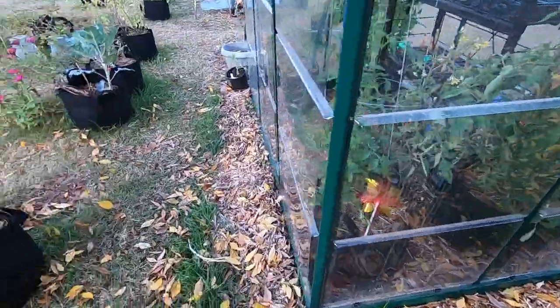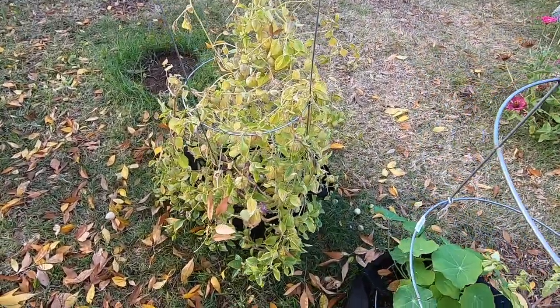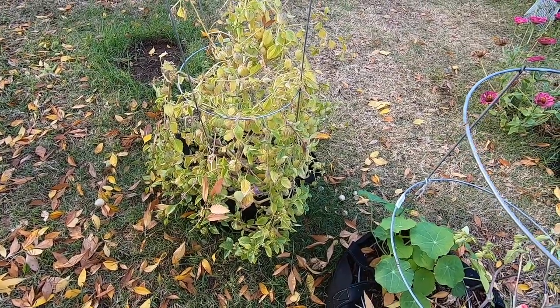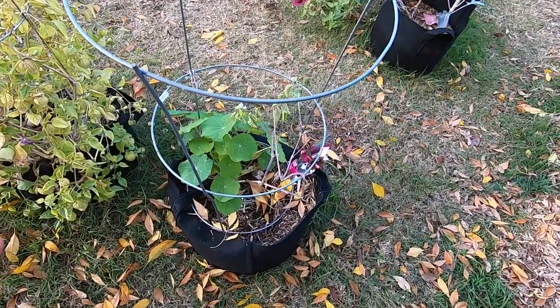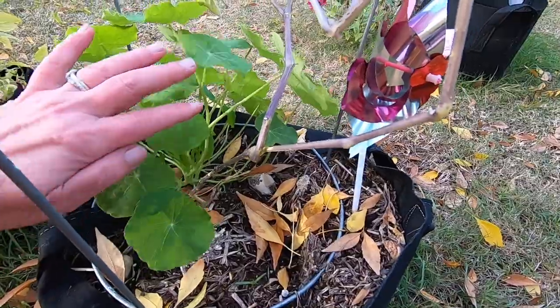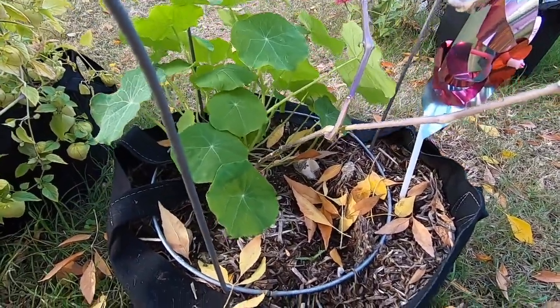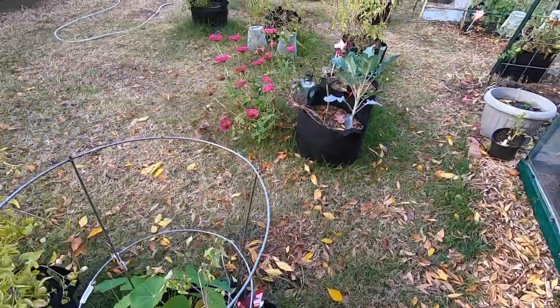I also put a couple of the lavender transplant babies in here and they're doing real well. This tomatillo has kind of gotten too old — after the next week or so when it gets really cold I'll trim it back and see what it does. If you're starting to notice, I literally planted nasturtium in all my bags because when it starts to bloom it's just gonna be spilling over the sides and it's gonna look so beautiful.